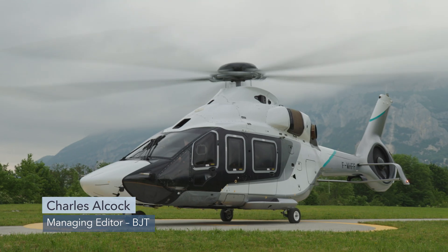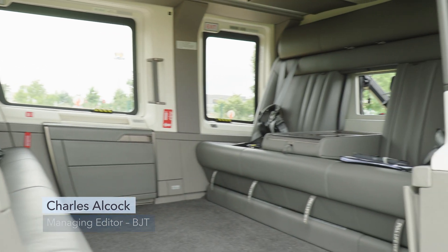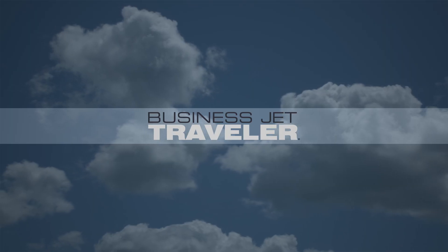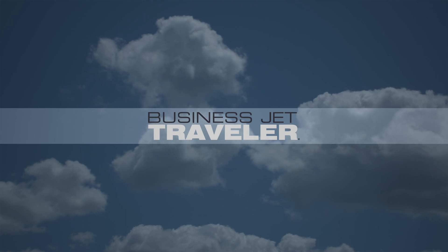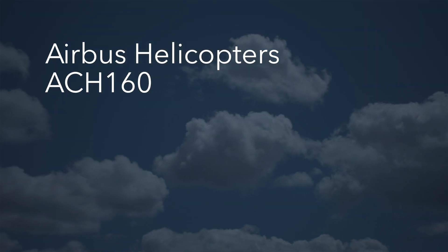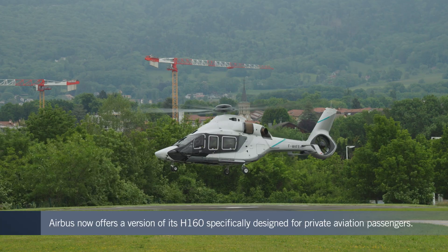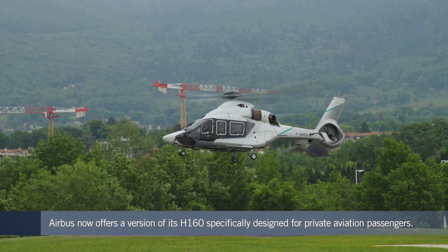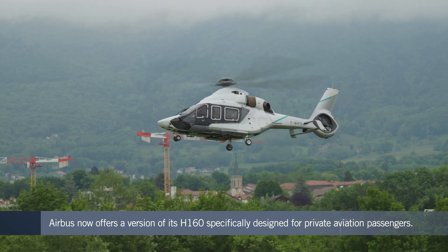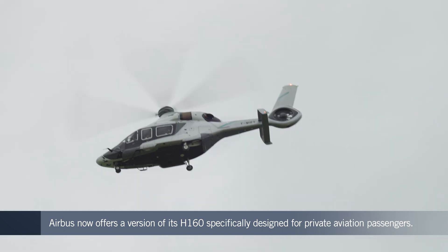Airbus has started delivering the first examples of its H-160 helicopter equipped with VIP cabin interiors. What the manufacturer refers to as its ACH-160 model is intended to deliver all the safety and operational versatility of the standard medium utility rotorcraft, but with exceptional levels of comfort and convenience for passengers.